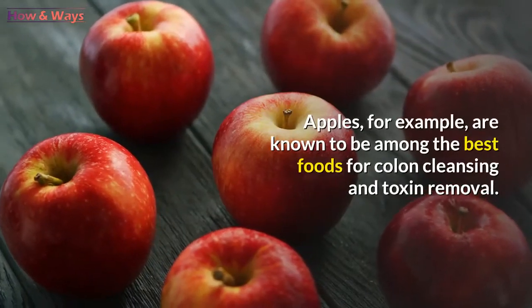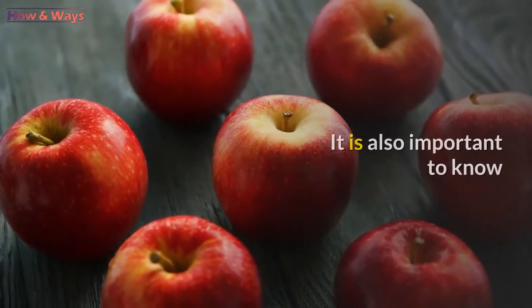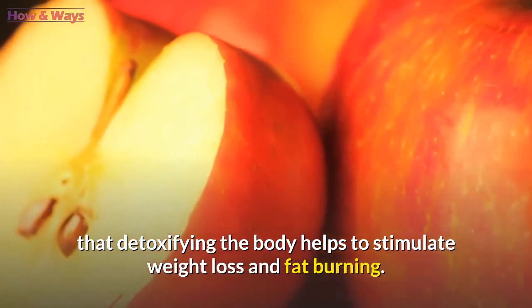Apples, for example, are known to be among the best foods for colon cleansing and toxin removal. It is also important to know that detoxifying the body helps to stimulate weight loss and fat burning.